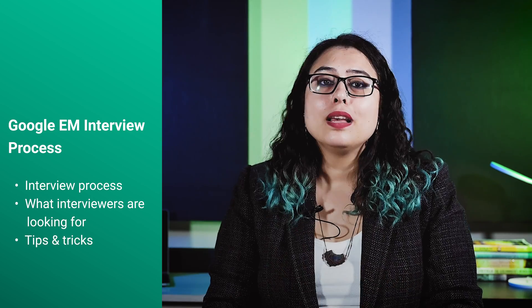Hi everyone, I'm Aastha. Today I will talk about the Google Engineering Manager interview process. After watching this video, you should know how the process works, what interviewers are looking for, and how to prepare.